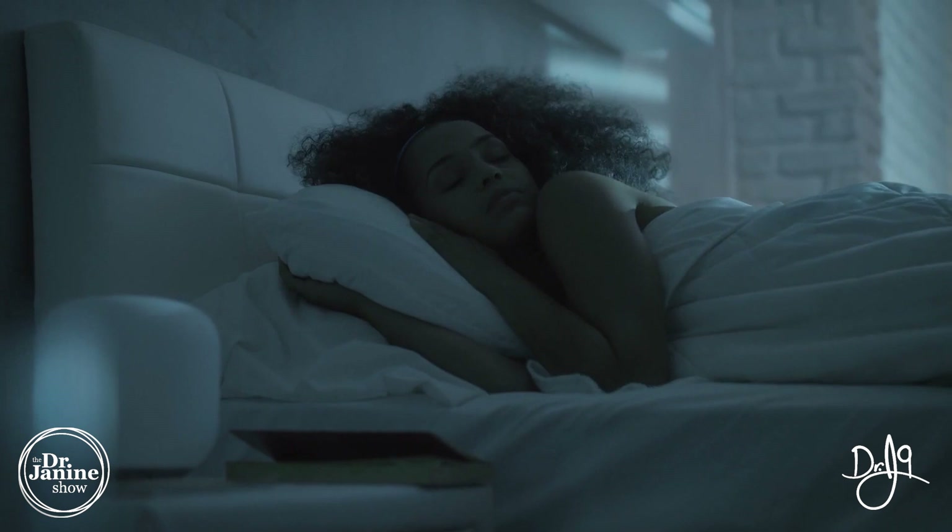Tip number two is to get a restful night's sleep. Sleep is very restorative and really helps in terms of that inflammatory response. This is when our body and our organs detoxify during proper sleep, and this is really important for psoriatic arthritis.